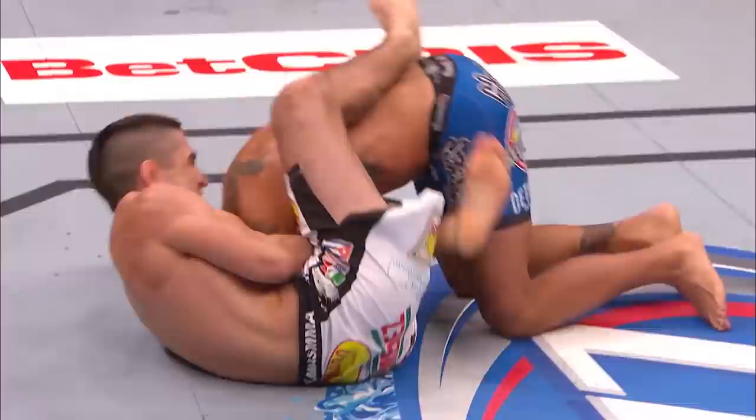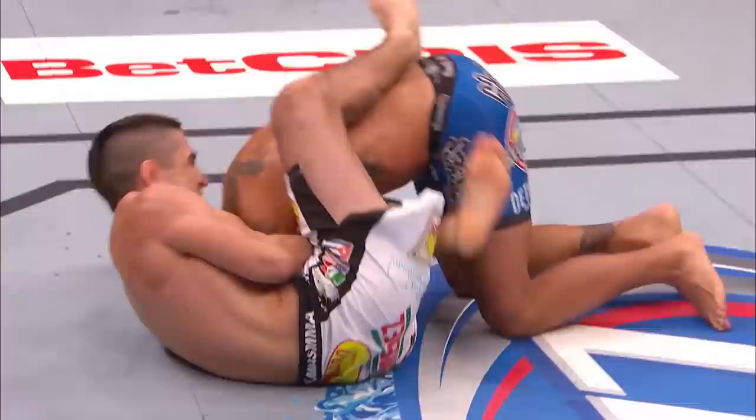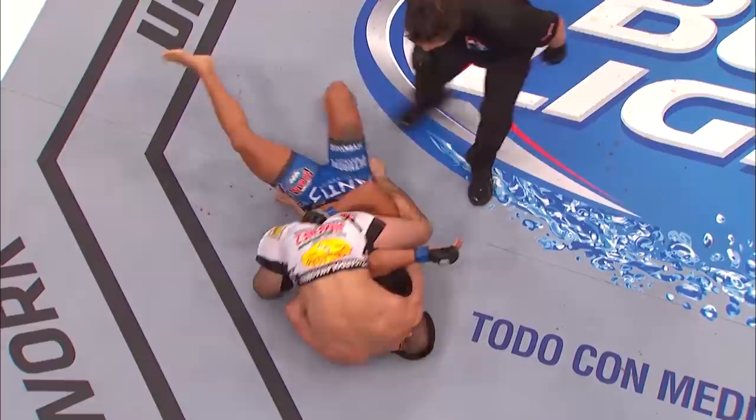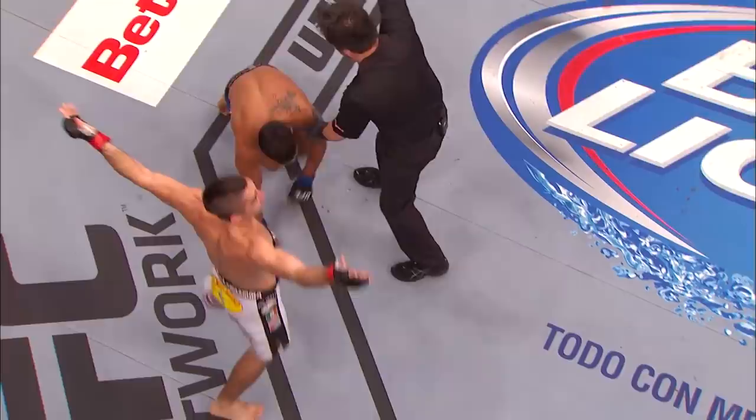Dropped him with a jab, Mike. Caught him clean with a nice power jab, and look how he grabbed this guillotine. Trapped the arm against his body — a beautiful way of applying that submission. Watch how he jumps on him and scoots to the side. Throws his right leg over the top, traps the left arm of Dennis Bermudez. Fantastic job by Ricardo Lamas.